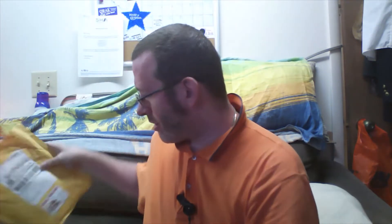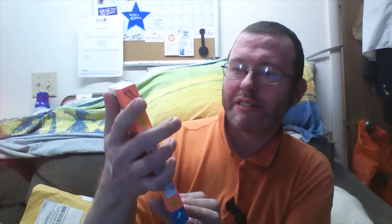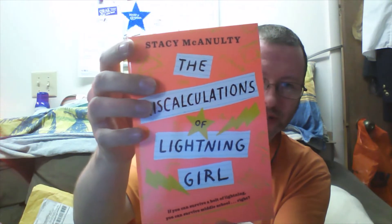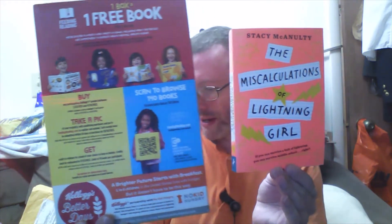This was part of the reading program but I had other points on there too. Let's see if I can find some of the books that I've got. Here we go — Stacy McNulty, "The Miraculous Miscalculations of Lightning Girl." This is one of the books that I got from the Kellogg's program.